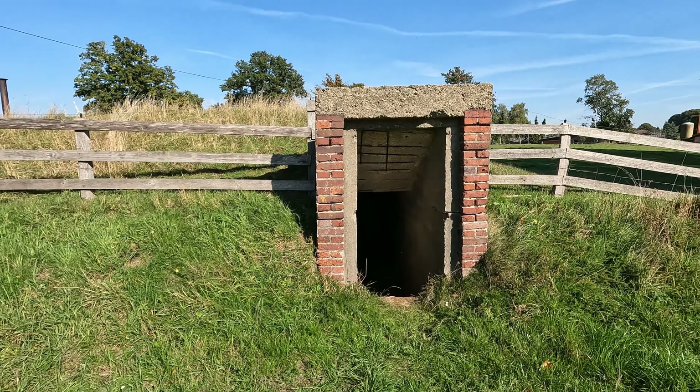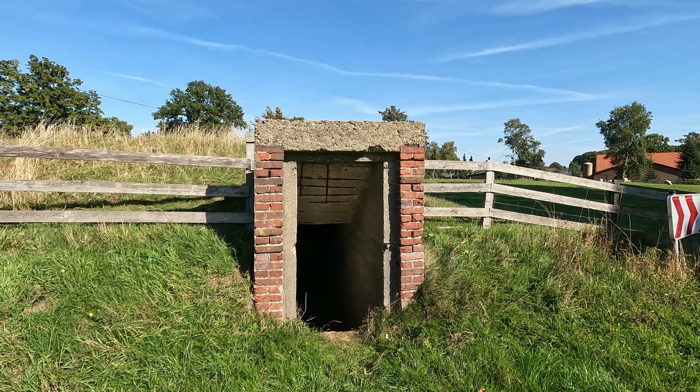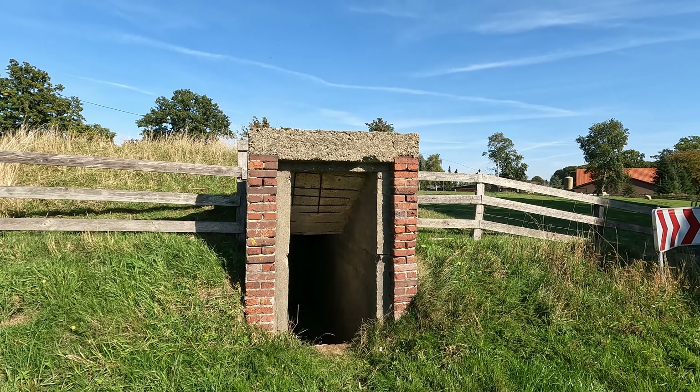Wir haben hier nämlich einen sogenannten Hofbunker. Als ich nach dem Wort Hofbunker gegoogelt habe, wurde mir als erstes dieses Exponat angezeigt. Das ist ganz interessant – das scheint hier einfach der prominenteste Vertreter dieser Bauart zu sein in Deutschland, denn er ist auf ganz vielen Google-Seiten und auch bei Google Maps verzeichnet.